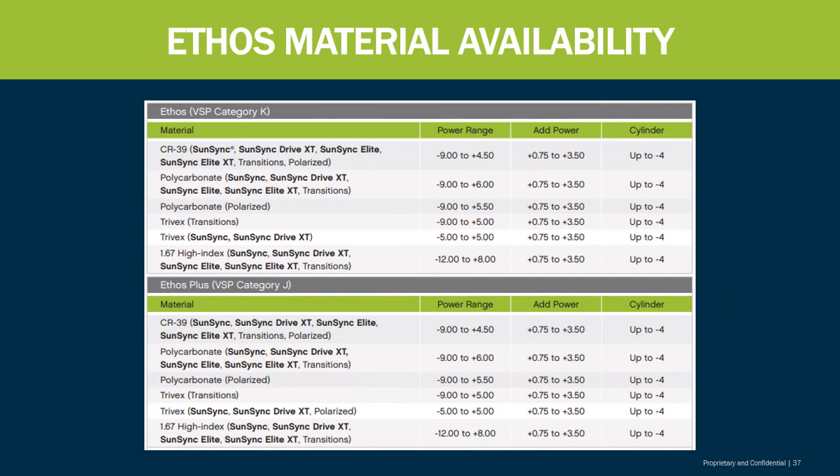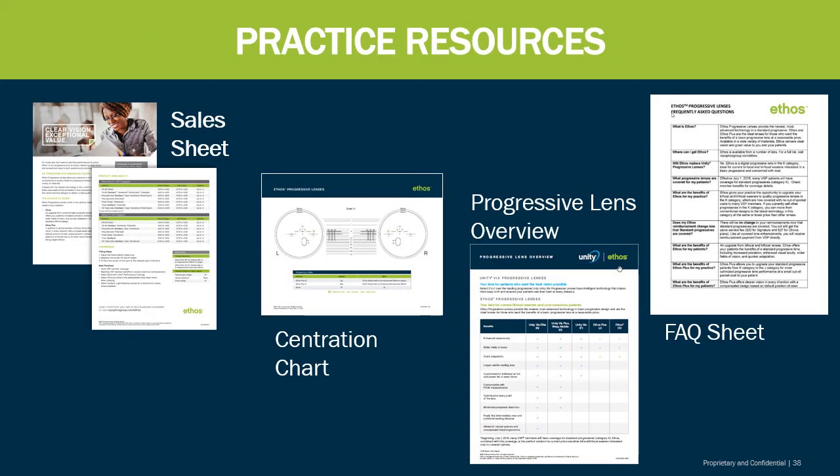Regarding material availability, the Ethos is available in a wide range of power as well as add power, and a cylinder up to a negative four — compared to the Unity VIA which goes up to negative six cylinder. All different substrates are available up to a 1.67 index with a wide variety of enhancements and add-ons. Practice resources are also available for the Ethos family, such as a sales sheet, centration chart, progressive lens overview of the different types of progressives, and a FAQ sheet to help guide you in answering patient questions.